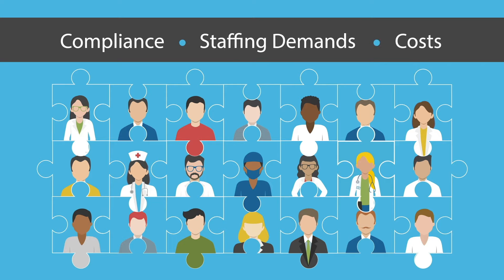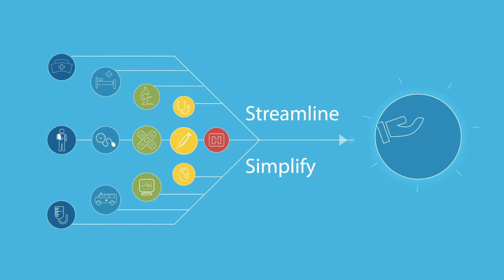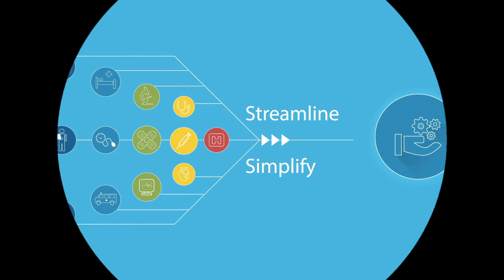Make more quality placements all while getting a better handle on compliance, staffing demands, and costs. Streamline and simplify every aspect of your medical staffing workflow and be your own managed service provider with Blue Sky medical staffing software and VMS.